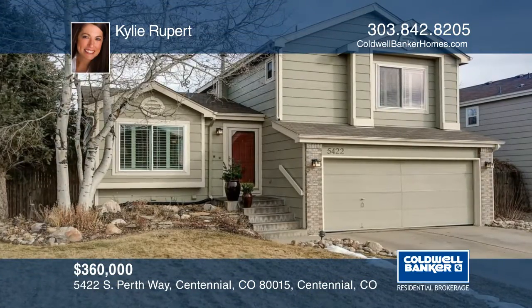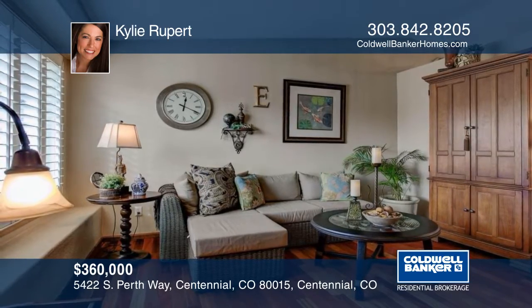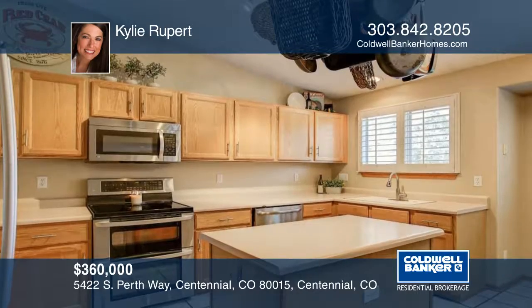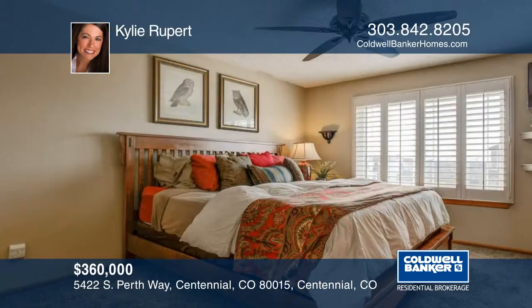This beautiful and well-maintained home in the desirable neighborhood of Parkview Greens will not disappoint. You'll immediately notice the gleaming Brazilian cherry floors and elegant plantation shutters as soon as you walk in the door. The open layout boasts vaulted ceilings, lots of windows and natural light.